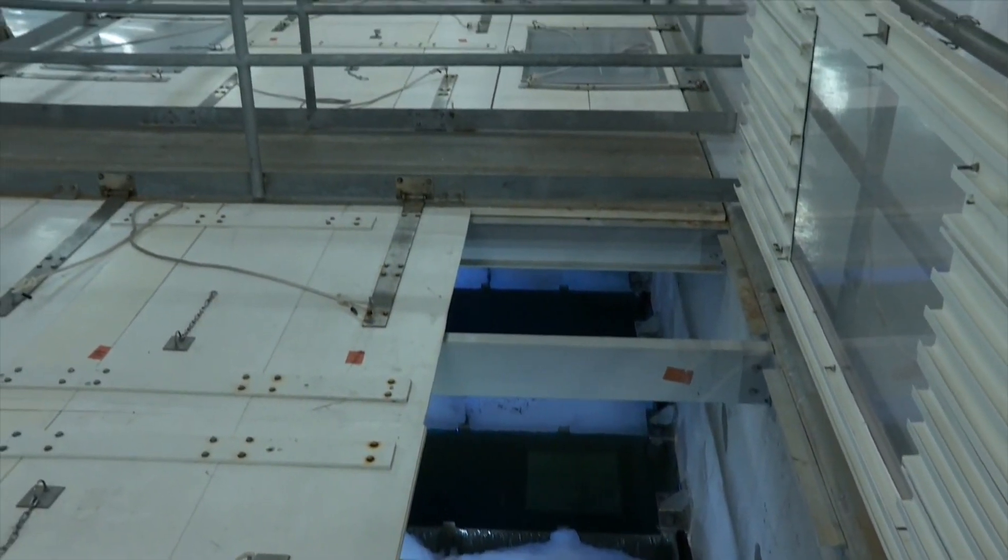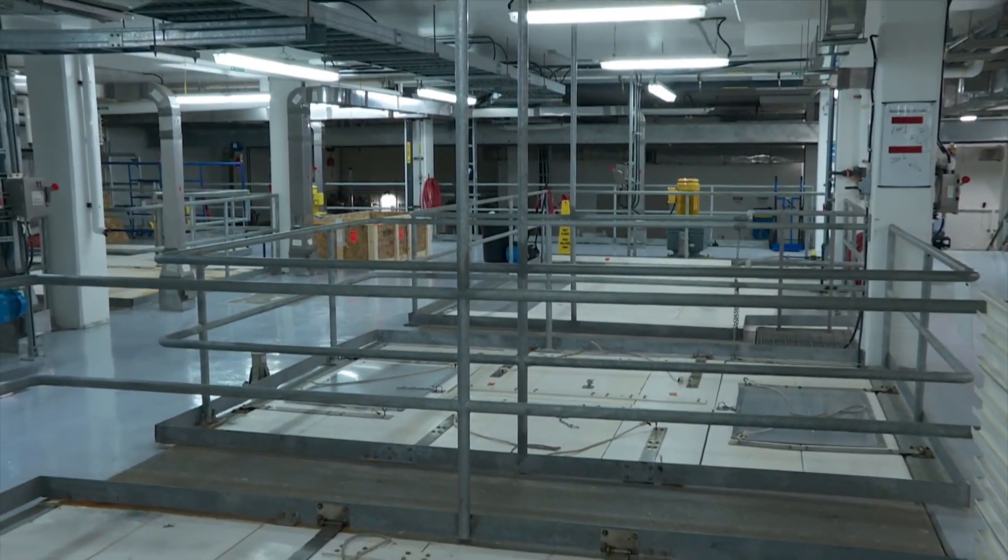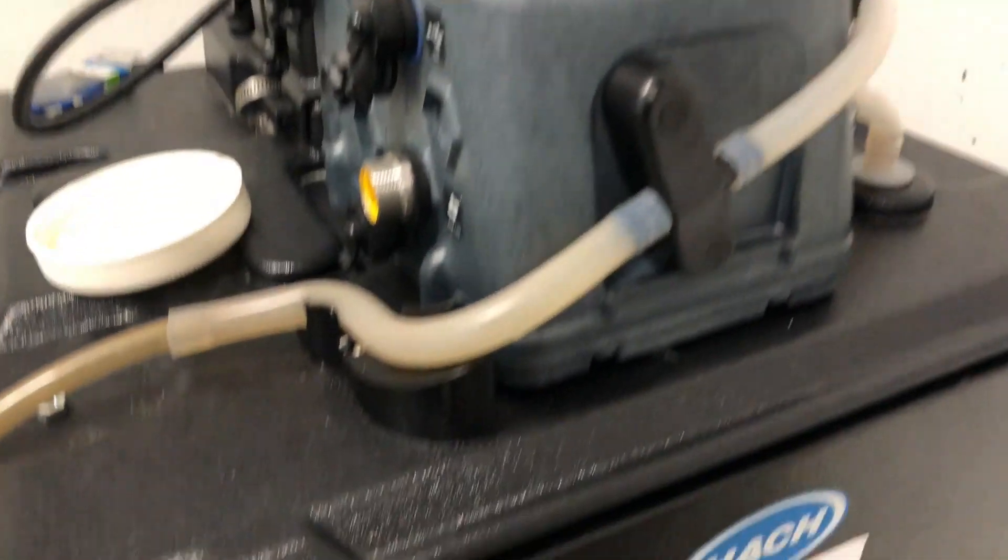Here is one of the front lines in the fight to track COVID-19. Everything we flush ends up at treatment plants like this. Here in Halifax and a few other Canadian cities, devices like this sample the city's flow searching for the coronavirus. That gives an indication at a population level.